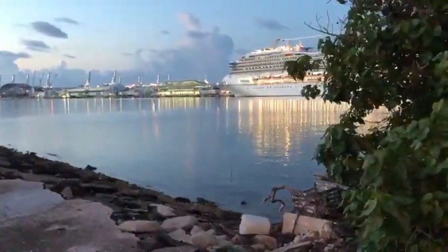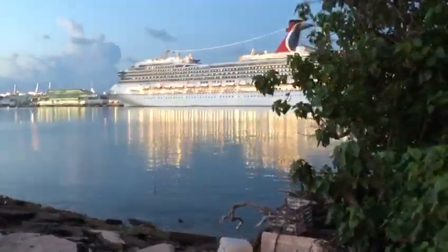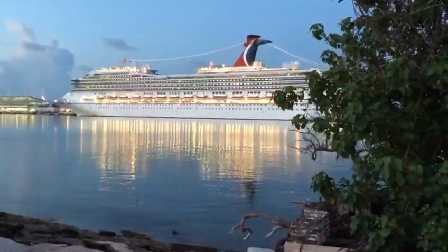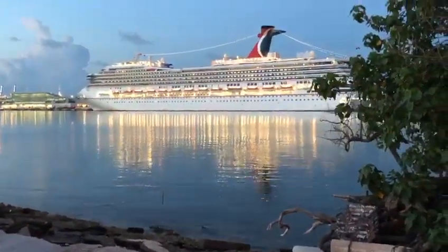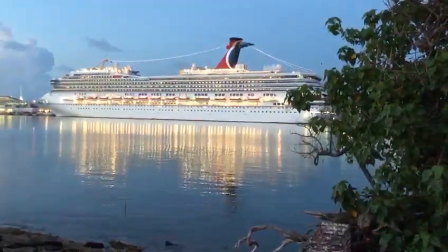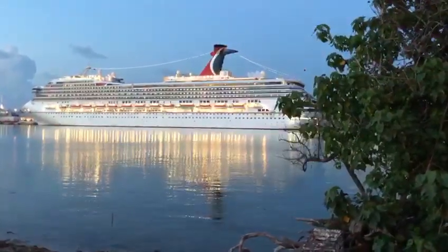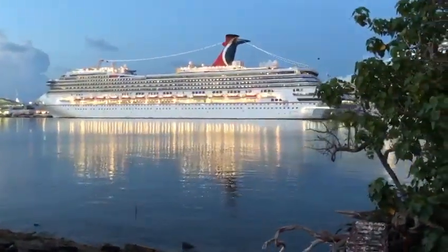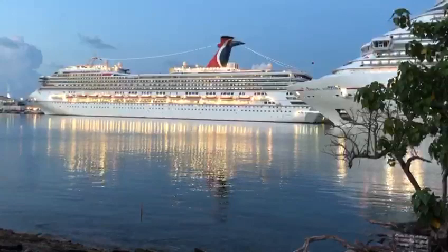I don't have my gimbal today, so I apologize for not being so steady. But here we are — that is the Carnival Conquest. We believe the Horizon will dock right in front of it, so I will show you that. Sorry about the unsteadiness — we are trying to hurry to catch the Horizon so I couldn't set up a gimbal. That is the Carnival Conquest, and in a few seconds — maybe a minute or so — there it is! The Carnival Horizon!